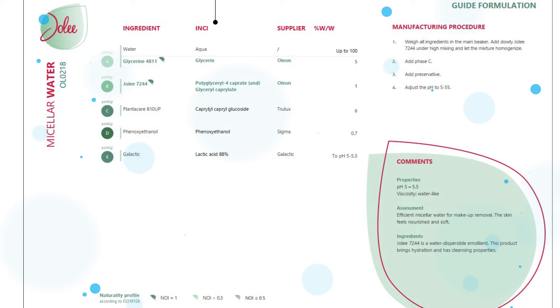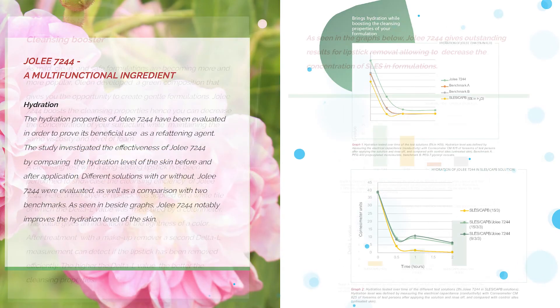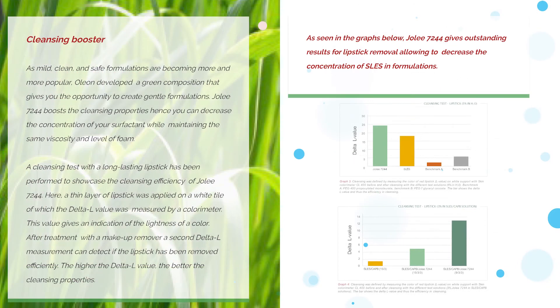Our example formulation is a gentle but effective micellar water, perfect for removing dirt, makeup and toning the skin. The brochure gives more details on the multifunctional benefits, including antimicrobial efficacy, moisturisation and cleansing boosting data.